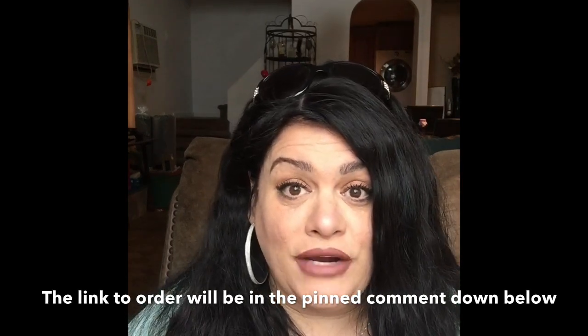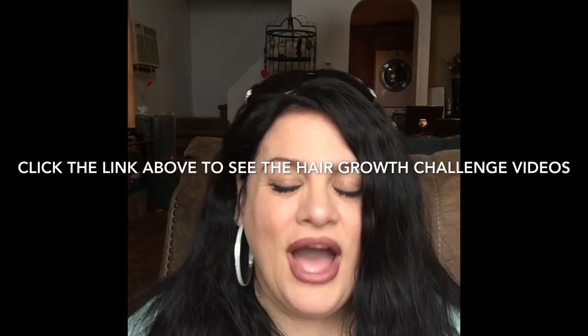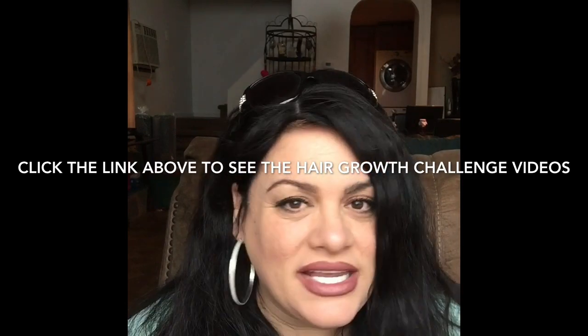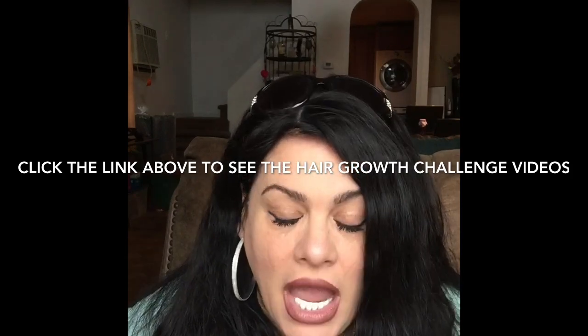I'm going to insert the picture right here so you can see which castor oil I'm talking about. So click down below. I hope you guys enjoyed this video, I hope it helped you. I hope you get your castor oil and do that challenge — you will absolutely love it.